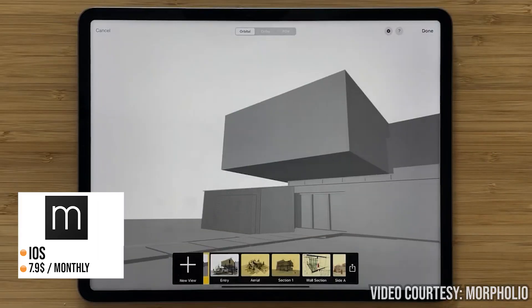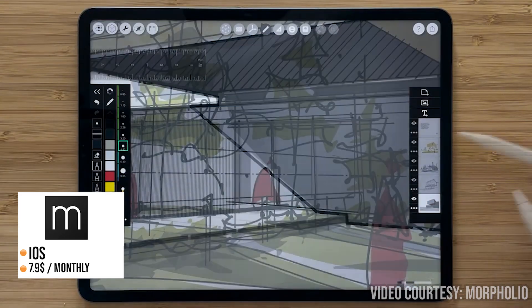You can also project your drawings in AR, and the app has integration with SketchUp as well.